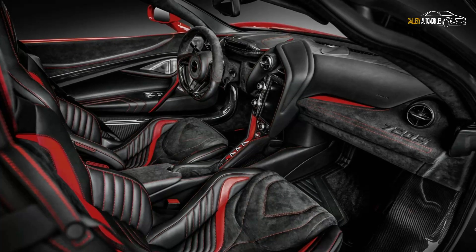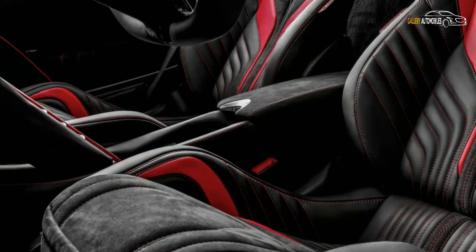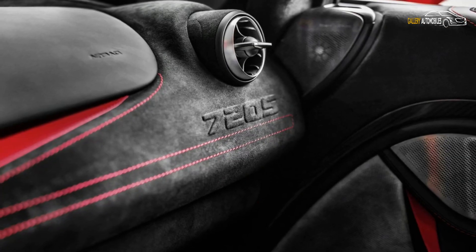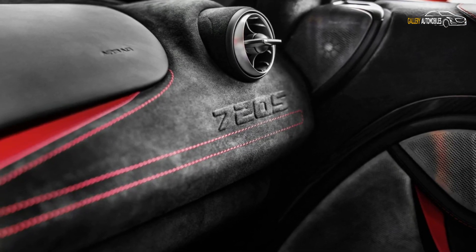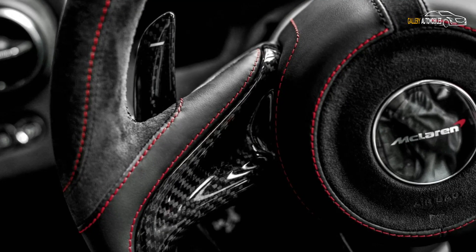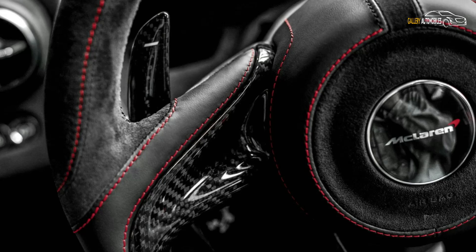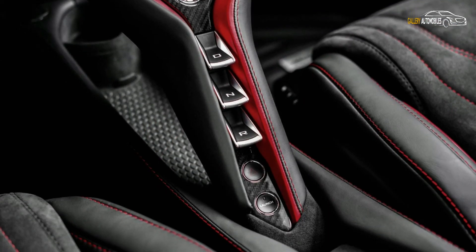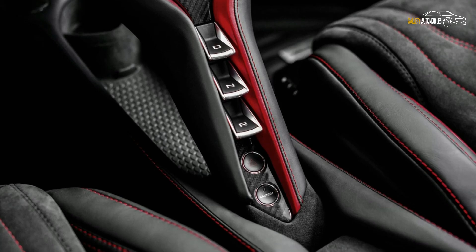The Polish tuner took the McLaren and stuffed it full of plush materials, changing the appearance of the seats, door panels, dashboard, center console, steering wheel, and even the floor mats. The end result is a 3D-like aesthetic, obtained through a combination of black and red leather, alcantara, and contrast stitching.